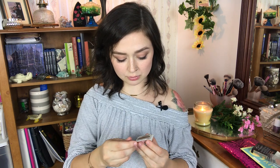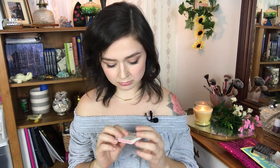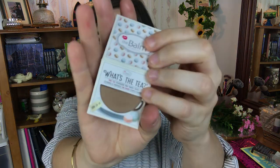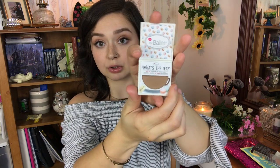The next product is an eyeshadow by The Balm called 'What's the Tea Hot Tea' eyeshadow mini warm shade, infused with chamomile. It's a nice cool-tone brown, which I really like because I use a ton of browns. It comes in a cute little teacup shape, but for an eyeshadow it's actually a pretty good size. Just a nice chocolate brown — pretty though.